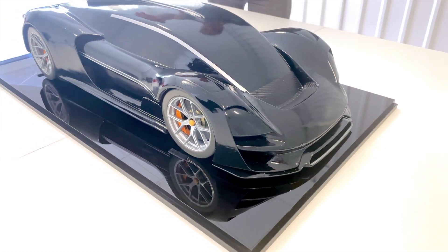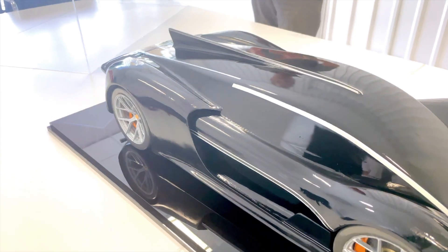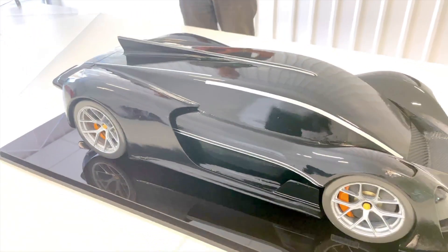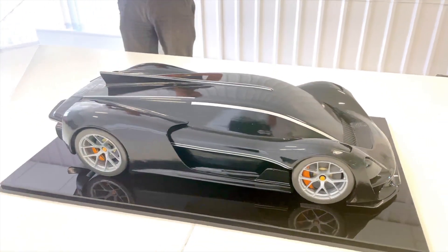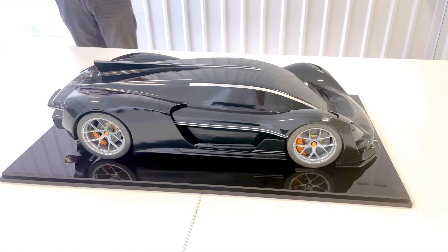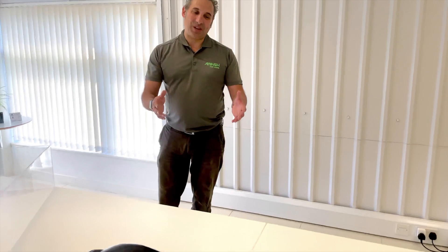We also have this amazing dorsal fin for straight line stability that's actually acrylic for our production car, and it's supported by carbon fibre elements for rigidity, safety and stability. At the back of the car we also have a signature rear light loop in red. This gives you an idea of what we're making. It's pretty exciting to see how a scale model has become a reality and it will also define where the company's going for the next 10 years.